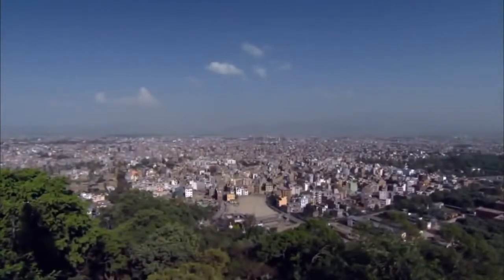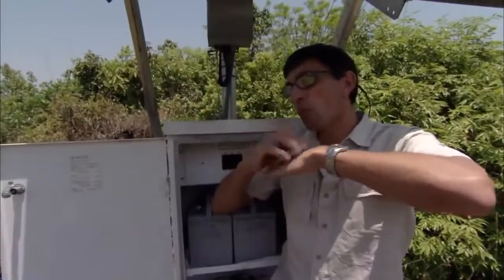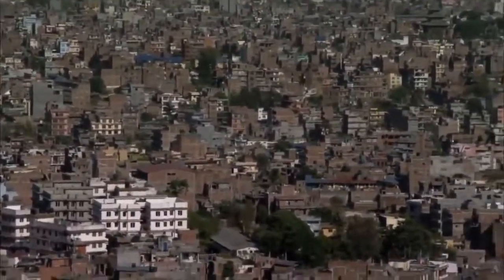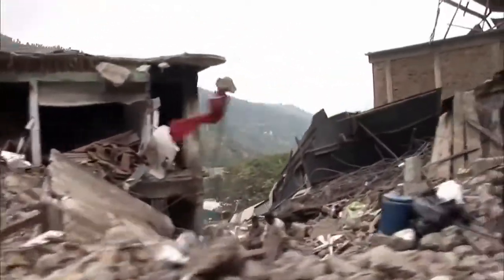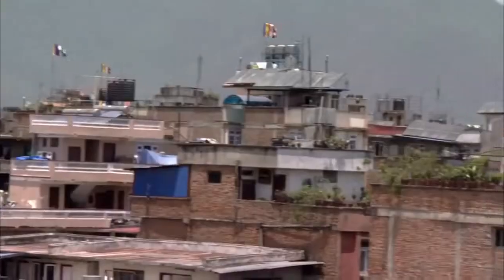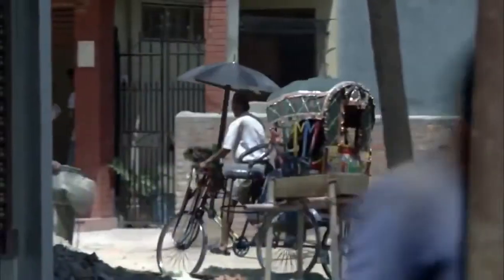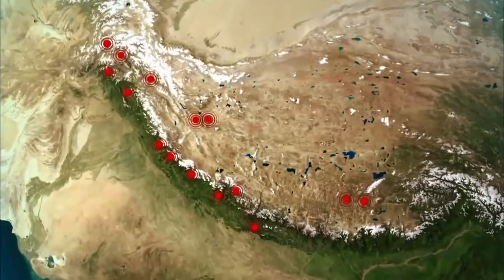Kathmandu, the capital of Nepal, lies in the center of the danger zone. When that earthquake happens — not if, when — it's going to be several minutes of terror. There will be strong shaking in Kathmandu, collapsed structures, landslides on all the mountains. It's going to be complete devastation. 26 million people in Nepal, 50 million people along the whole arc of the Himalayan range — all will be affected.